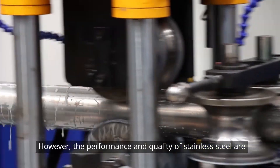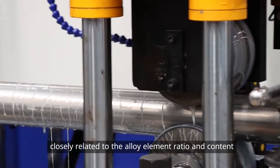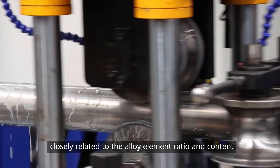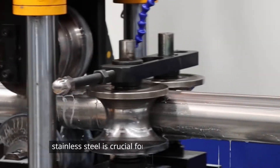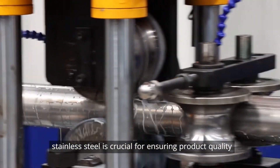However, the performance and quality of stainless steel are closely related to the alloy element ratio and content. Accurate analysis of the chemical composition of stainless steel is crucial for ensuring product quality.